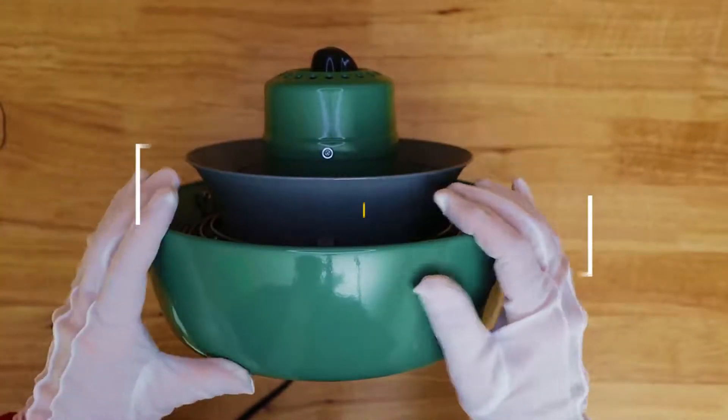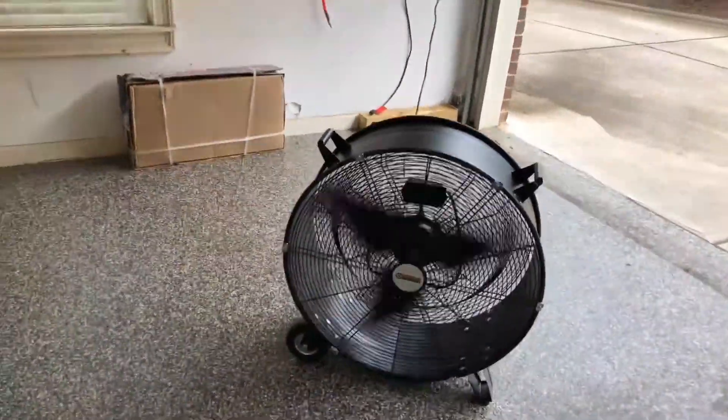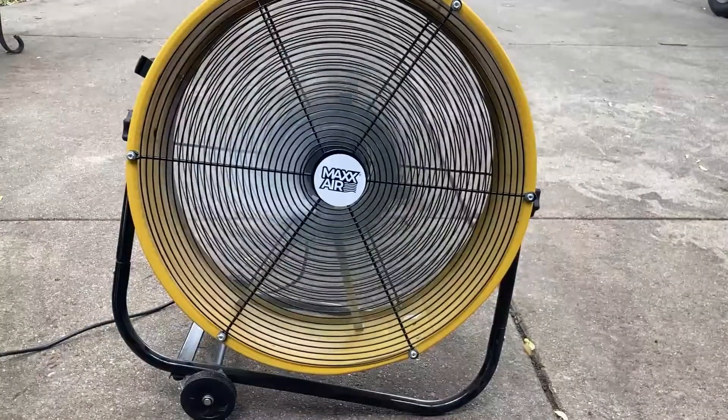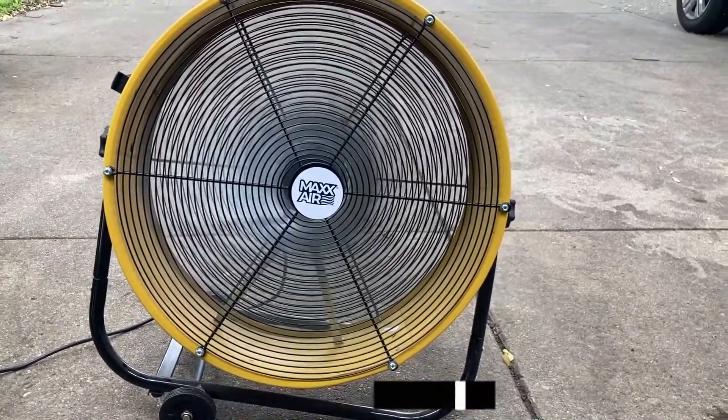In this video, we will show you guys the 5 best garage fans you could buy now. All of their links are available in the description box if you are interested. Without wasting any more time, let's jump to the video.